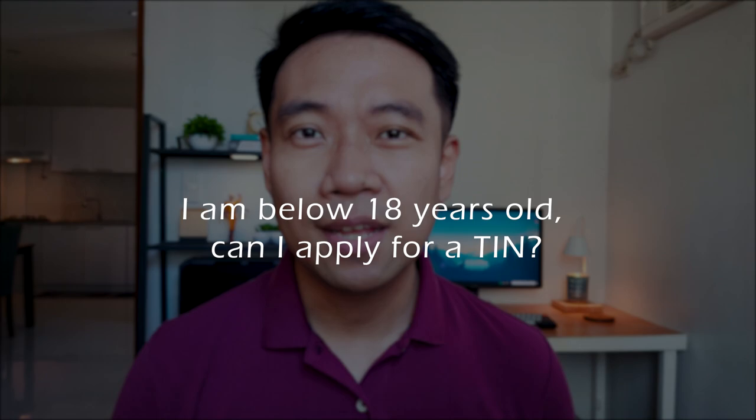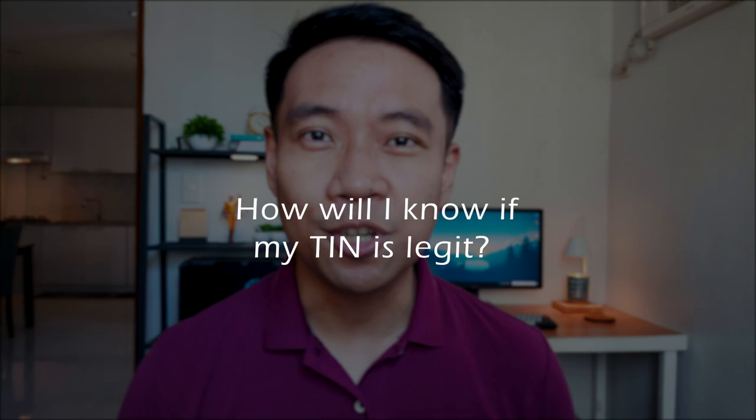Here's a question from the young ones: if I'm below 18 years old, can I apply for a tax identification number? The answer is yes. The trigger for applying for a TIN is not age but the economic activity the taxpayer is engaged in, similar to child actors. However, if you'll be using a TIN for opening a bank account or transacting with government offices, you will be using form 1904.